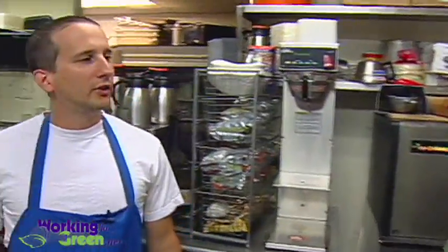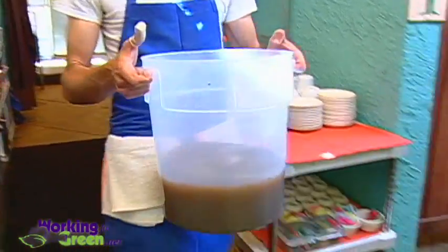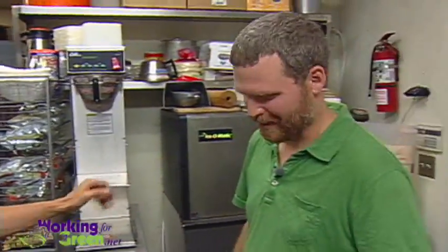Ted, you got any grease for me today? Oh, I've always got grease. I've got like 40 gallons or so, so it's all yours. I don't want it. Take it away. I'll take it.